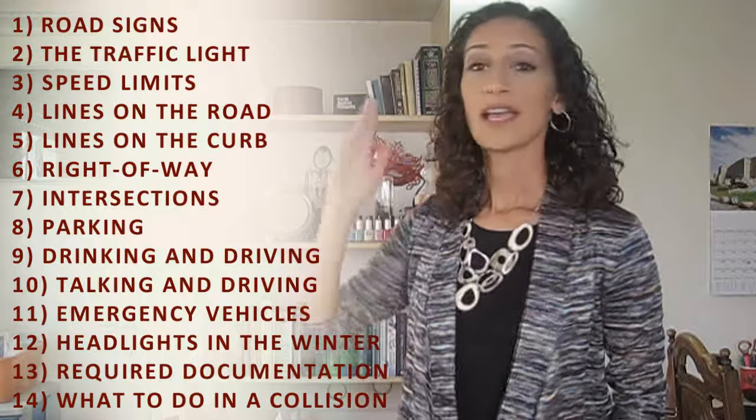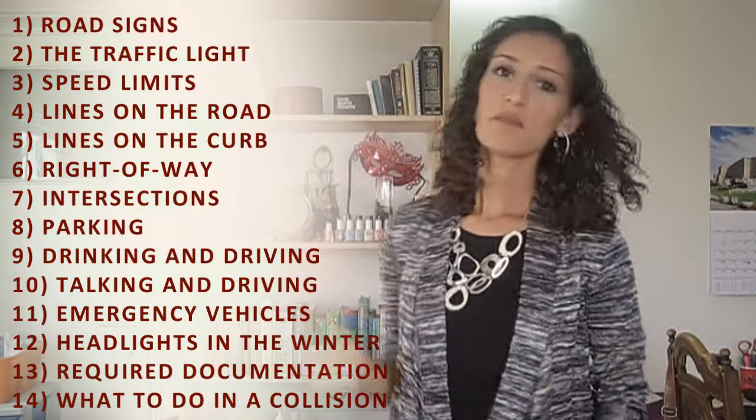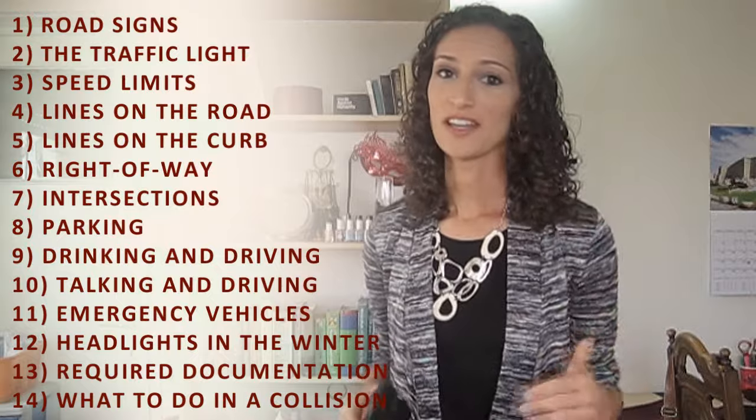Hi everyone, Shira here. Last week Nefesh B'Nefesh hosted a seminar to teach the general rules of the road here in Israel and how they differ from those abroad. The two-hour recording of this event is probably on the Nefesh B'Nefesh website — I'll include a link in the description box below as soon as I have it. In the meantime, feel free to enjoy this much shortened version of all things you need to know about driving in Israel.